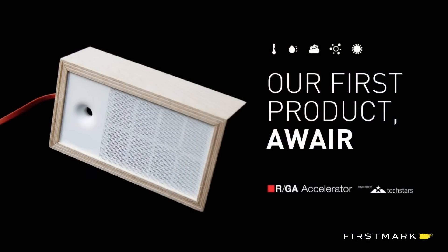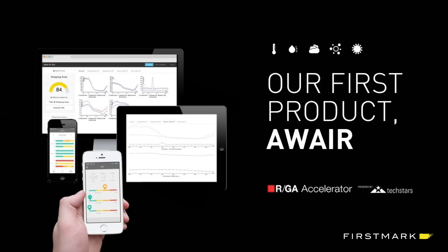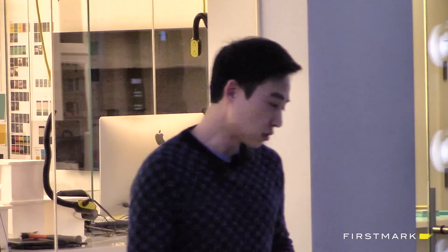Right now we're in the middle of the RGA Accelerator powered by Techstars. This is our beta product — we just launched about a month and a half ago. We sold out our first batch in just a couple of days, and now we're on to the next stage. The rest of my presentation is going to focus on lessons we learned building a connected device. The first lesson: if you build, they'll come.